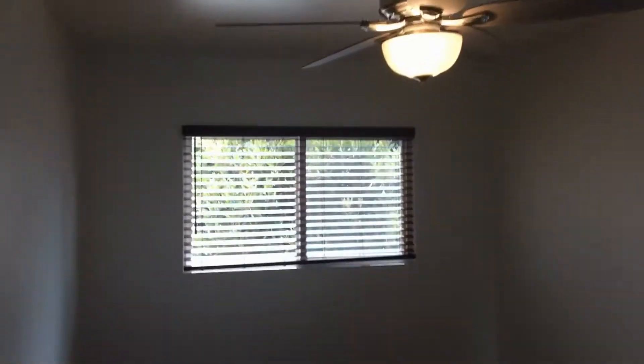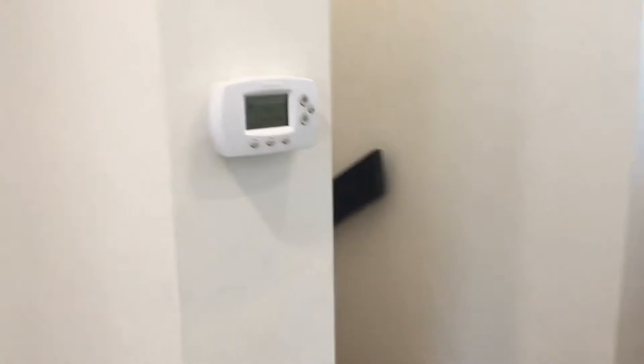Across the hall is the second bedroom. All rooms are nice and bright with large windows, and mirrored closet doors here on the second bedroom. Thermostat for the AC and heat is also visible.